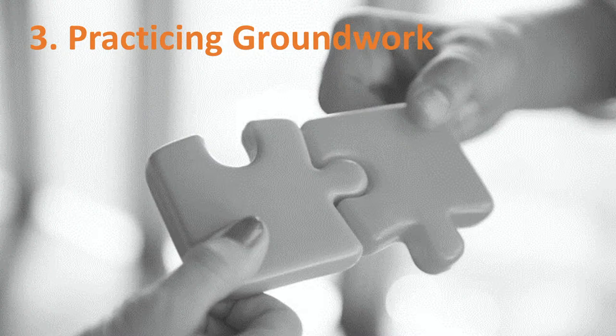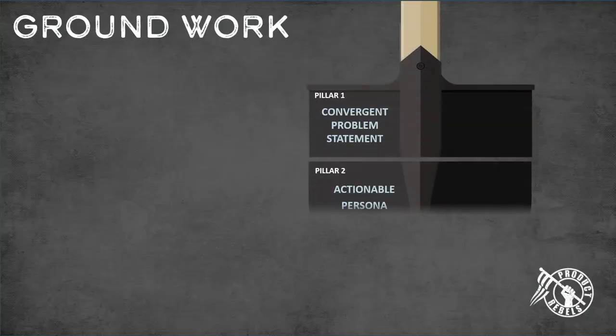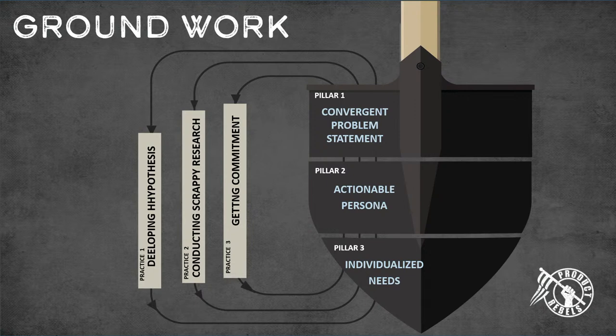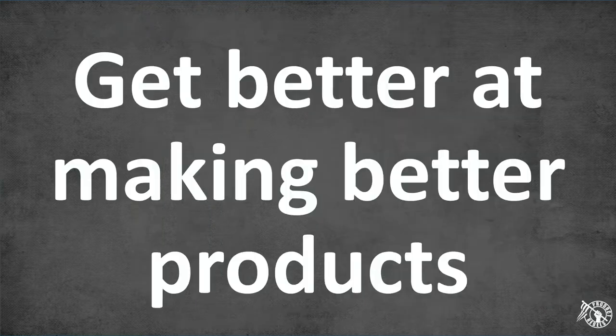Summary of the three pillars: choose a problem, choose a persona, select individualized needs — rinse and repeat. The book also covers three practices: developing a hypothesis (a clear way to articulate what you're going to do); conducting scrappy research (talking to customers in hours, not weeks, to keep everything customer-backed); and getting commitment (convincing your dev team, peers in sales and marketing, and your boss — stopping opinion-based debates with logic and customer evidence).